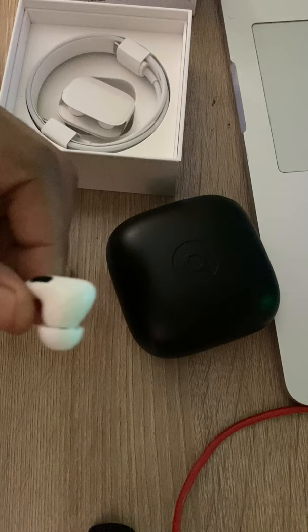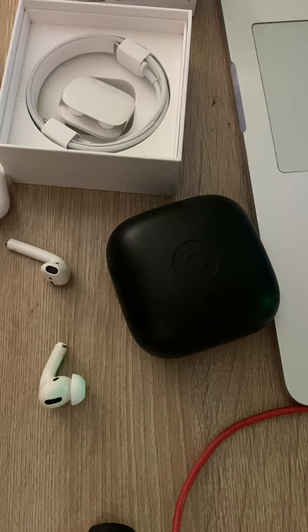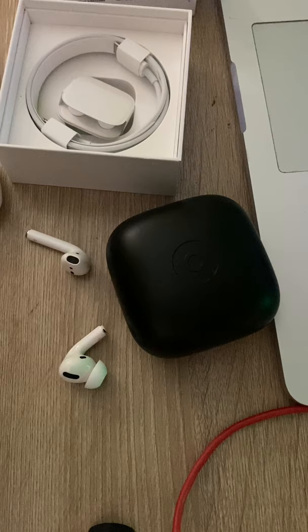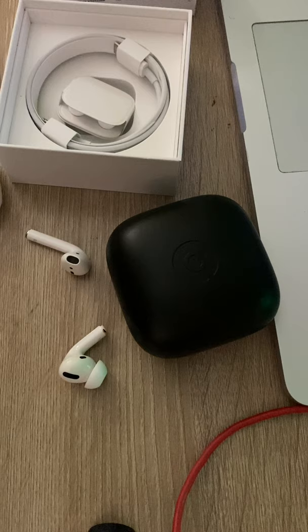Unfortunately, sometimes if I smile a certain way they get loose, and there have been a couple of times where I had to push them back in because I was afraid they'd fall out — something I never experienced with the second generation. I've tried the medium and small ear tips and had the same issue. After this video I'm going to try the large and see if that fixes it. I just have to be careful when laughing or moving my facial muscles, as they might get a little loose. Not a huge issue, but definitely something I'm aware of.